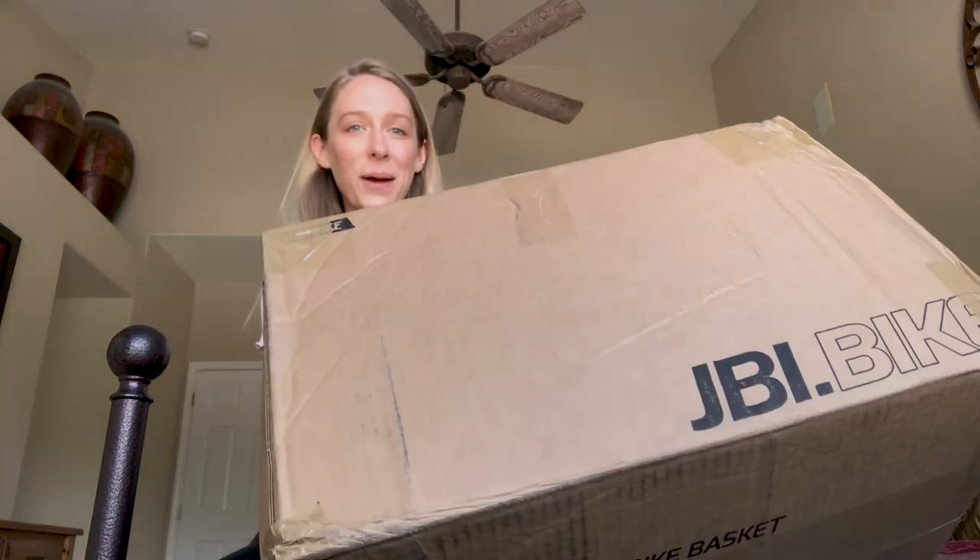I'm going to try to make some cool thrifted pieces and show you guys the transformations, so stick around. Hey guys, it's the next day. My package finally arrived — I was hoping it would arrive yesterday, but I'm just going to continue on with the video. So here it is — quite large.